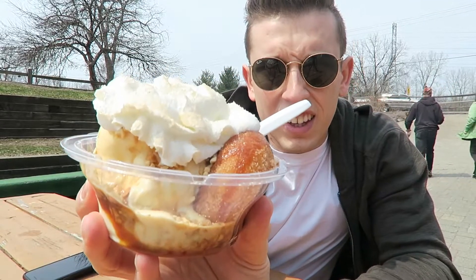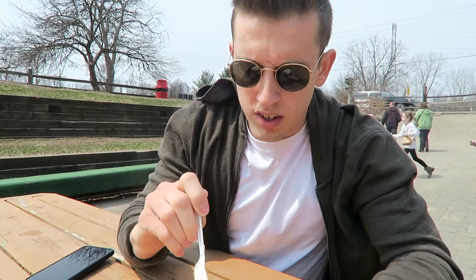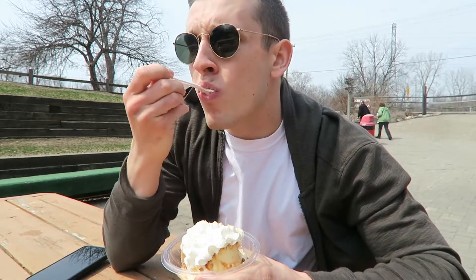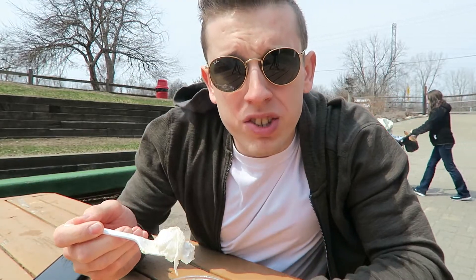So right here I got the donut sundae. It's got nuts, whipped cream. It's a fresh baked donut. So let's give it a try. Got ice cream. The donut is so good. It's so fresh. The whipped cream, ice cream, the nuts.